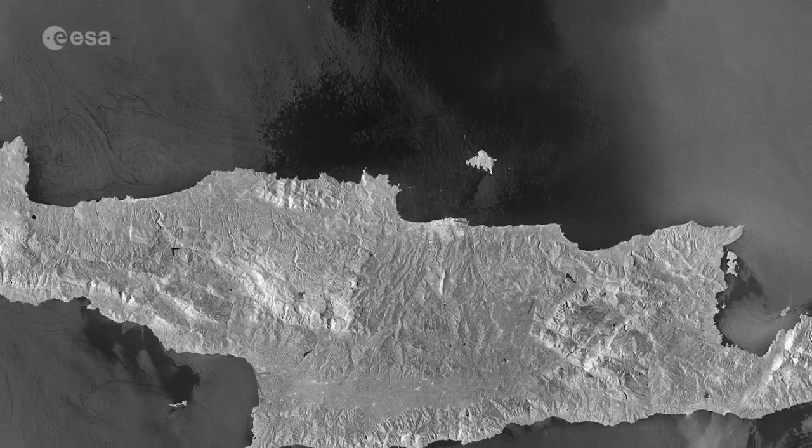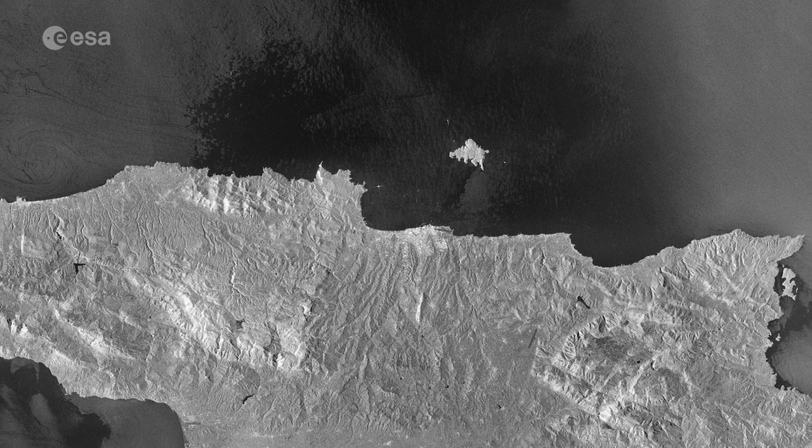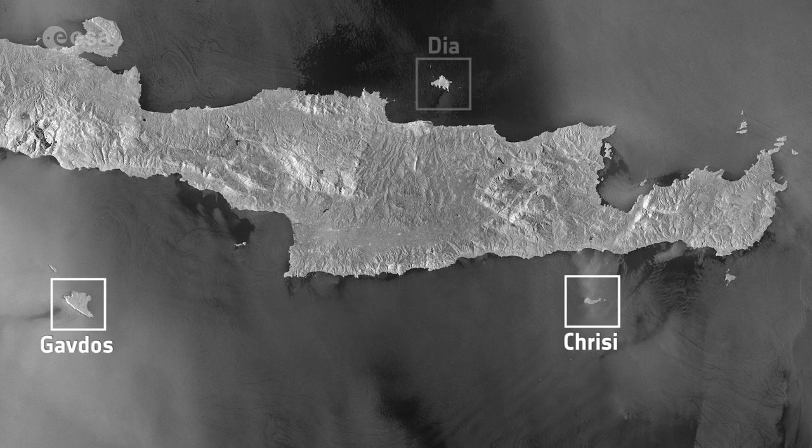Crete's capital and largest city of the island, Heraklion, is located along the northern coastline. Several other smaller islands are dotted around the image, including Gavdos, Crisi, and Día.